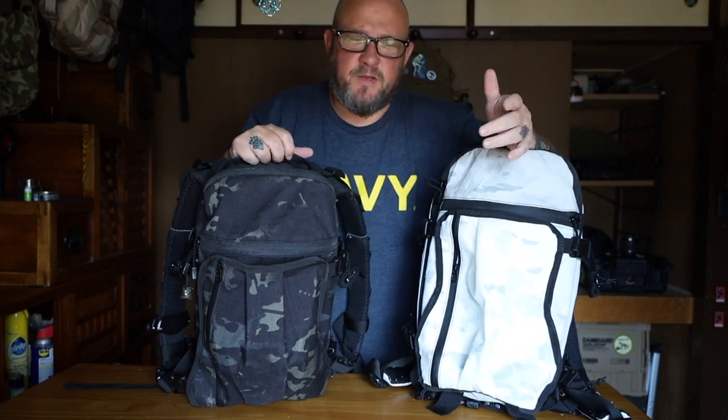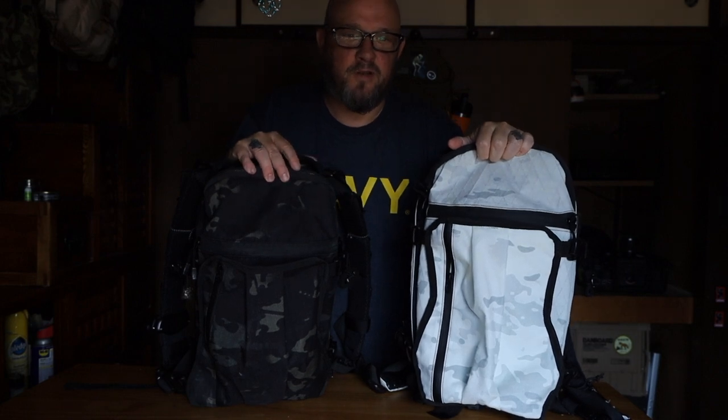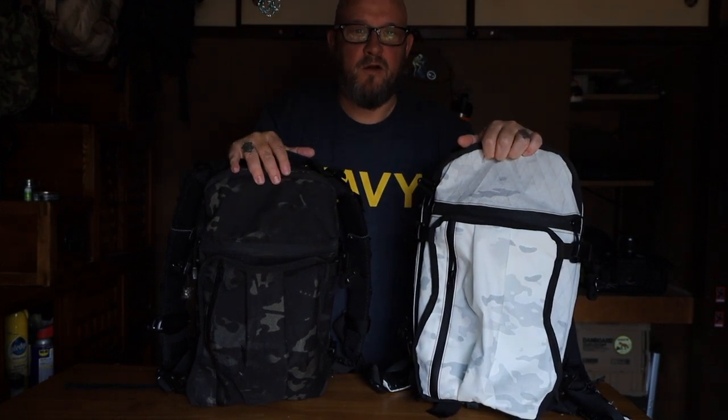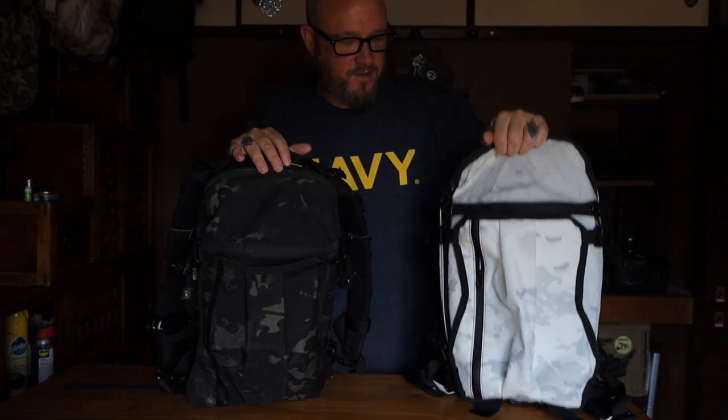I find 15 liters to be my sweet spot, my favorite. I tend to think people carry too much out in the woods or in the mountains — that's just my opinion. You carry what you want to carry, I'm not judging you, but for me 15 liters is exactly what I like.